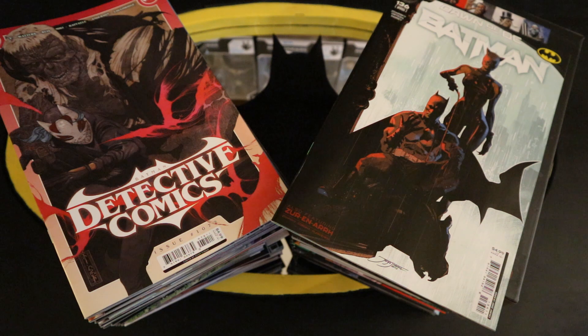Hey everybody, this is D. Hunter bringing another comic video. Today we're going to look at all the Batman-related DC comic releases from June of 2023. When I say Batman-related, I mean Detective Comics, Batman Comics, Batman Incorporated, World's Finest, Brave and the Bold, Justice League, Batgirls, Catwoman, Robin, Nightwing — anything that's even remotely Batman-related.